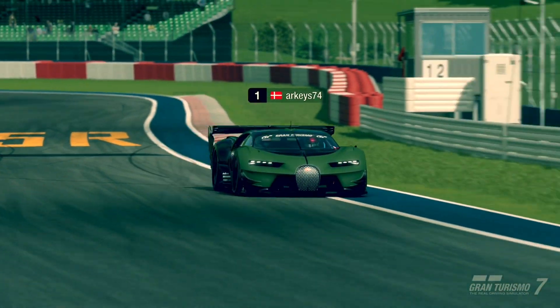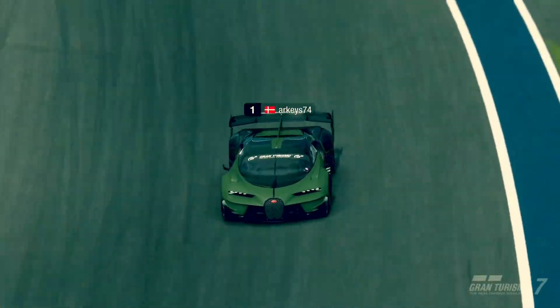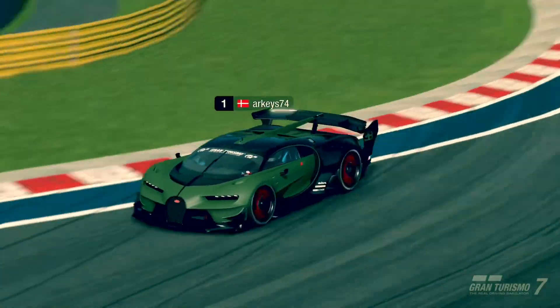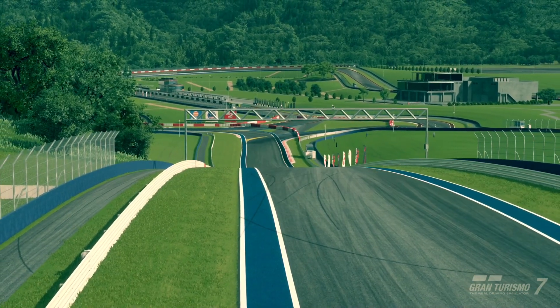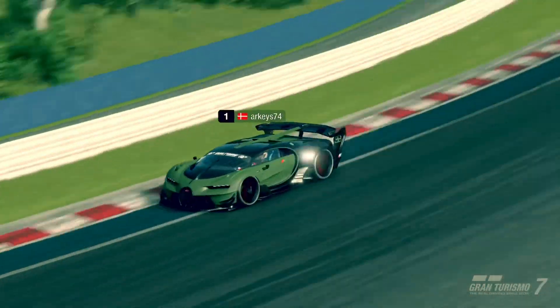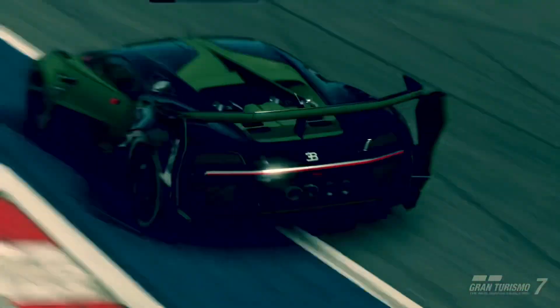I usually do well with low grip and low downforce, so I actually had some trouble keeping up with the fast guys and even getting a lap in on this one. This video contains both my first hour, first impressions, and then my further grinding to try to set a reasonable time. So sit back, relax, have a drink, and join me as I try to figure out this car.